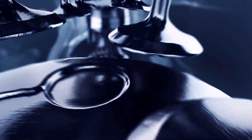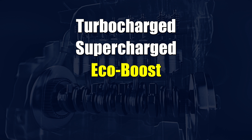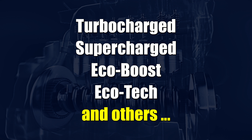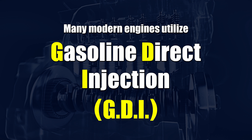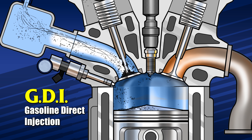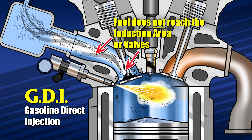By contrast, many of today's best-performing engines, such as Turbocharged, Supercharged, EcoBoost, Ecotech, and others, utilize gasoline direct injection, known as GDI. In GDI engines, gasoline is injected directly into the combustion chamber. The induction area remains dry and the fuel and fuel additives do not wash away dirt from there or the valves like they can in a PFI engine.